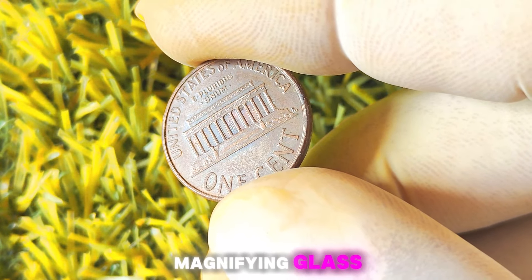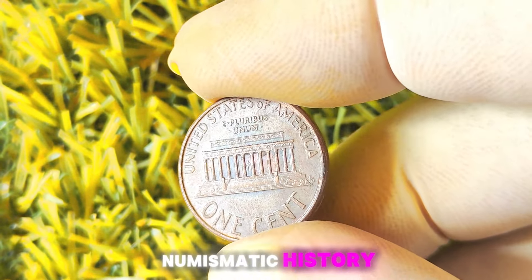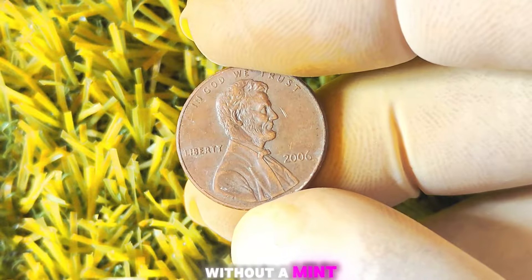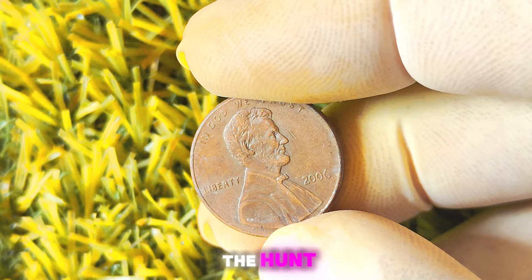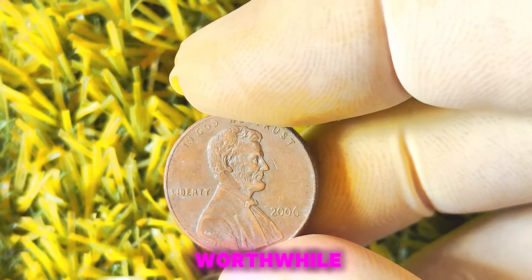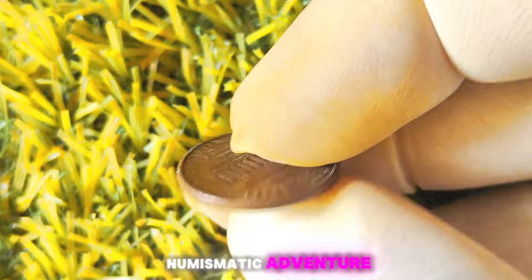So grab your magnifying glass, dust off your detective hat, and start scouring the wild world of coin collecting for your very own piece of numismatic history. The tantalizing tale of the 2006 Lincoln penny without a mint mark — while the odds of stumbling upon one of these rare coins may seem slim, the thrill of the hunt and the promise of a potential million-dollar payday make the search all the more worthwhile. Go forth, and may luck be on your side as you embark on your own numismatic adventure.